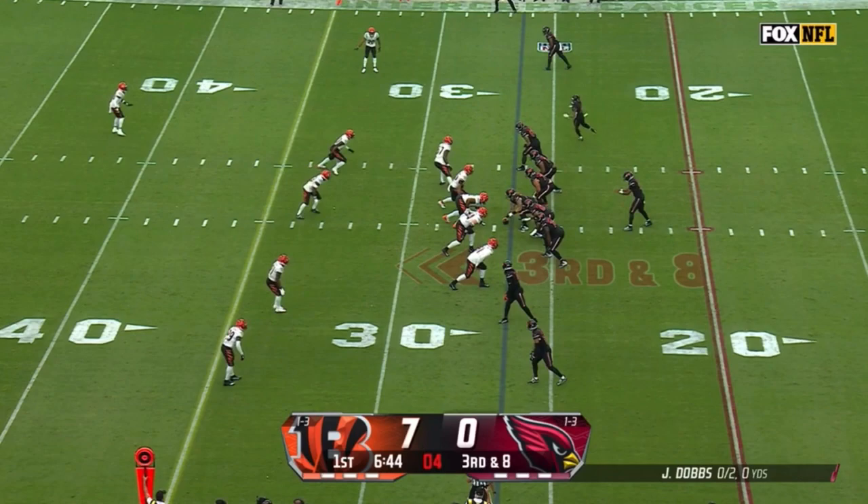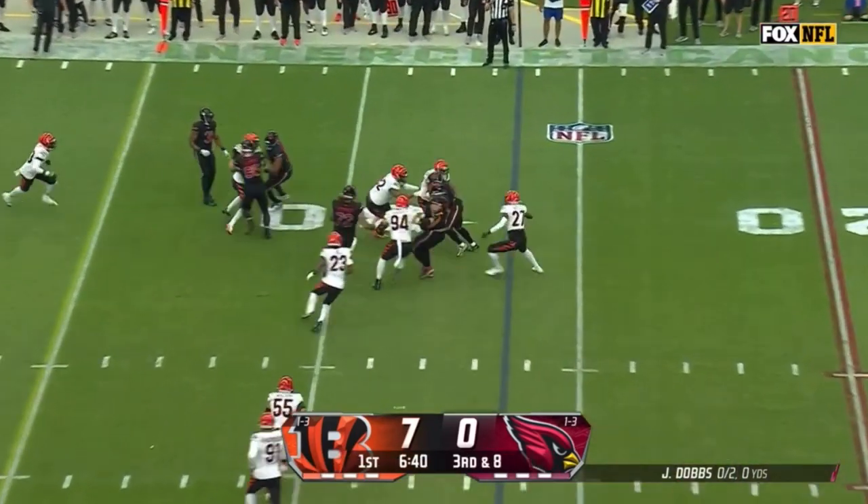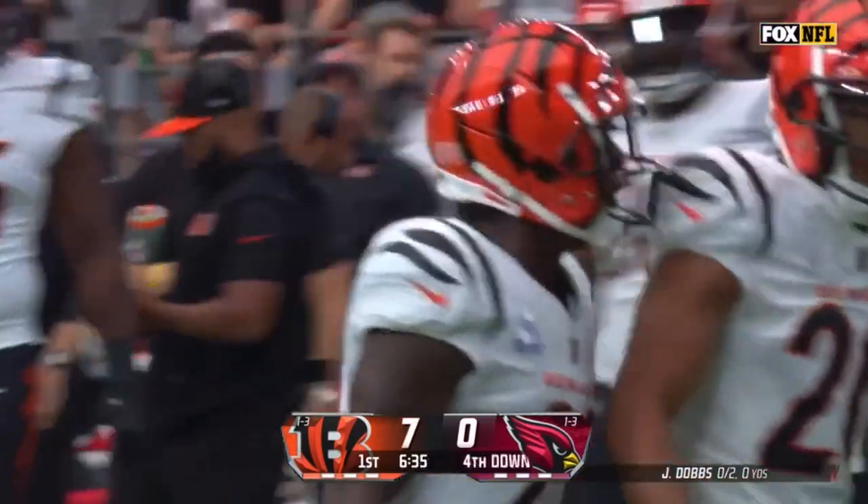Moore at some point — this is the motion man on third and eight, set it up for Moore, and Moore runs into a brick wall. That wall has a name: DJ Turner, the rookie from Michigan.